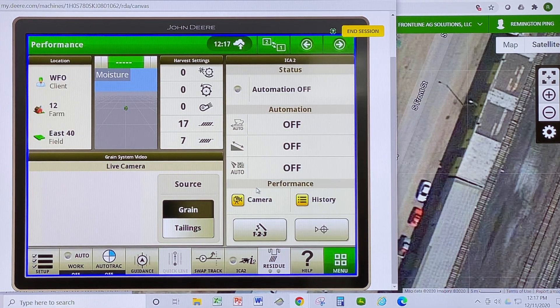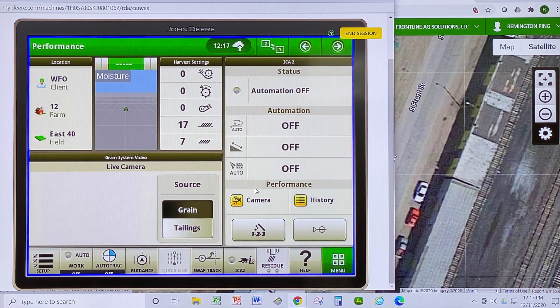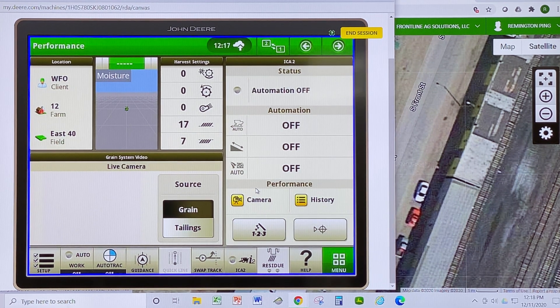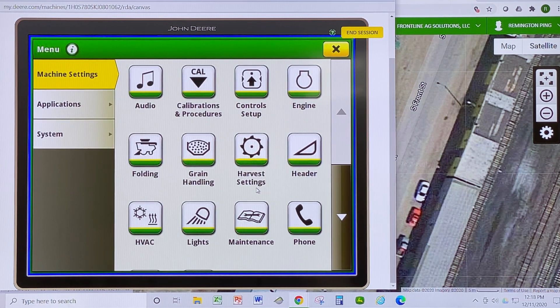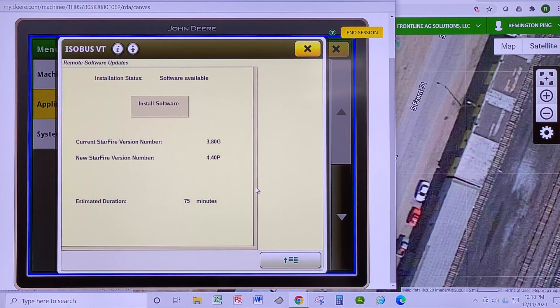We can now do software updates over the air. A technician can send software updates to your piece of equipment when needed. To pull those down and have them upload onto your display, go to main menu, then applications, then ISO bus VT, click the main menu at the bottom right, and click on precision farming reprogramming. We can now install software that's been sent to the machine for either the globe or the display, and keeping updated software on these pieces of equipment helps reduce downtime and keep things running smoothly and efficiently.